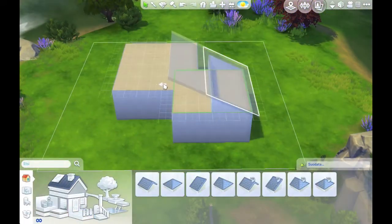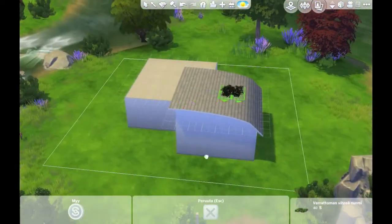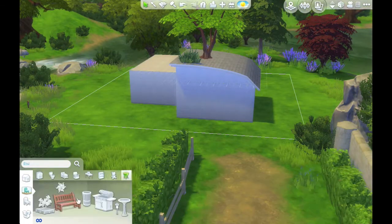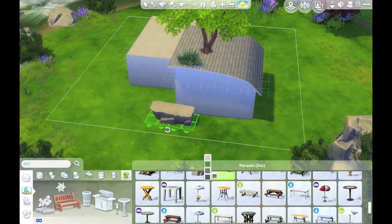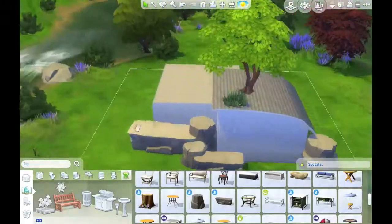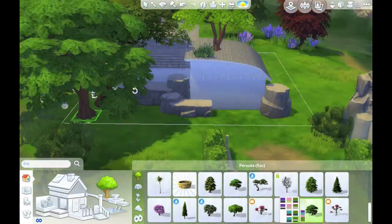Today I am building a Shire-inspired house. It's going to be a pretty tiny house, just meant for one Sim or a couple. It's inspired by the Shire from Lord of the Rings, and also kind of inspired by old English homes. My boyfriend is British and I've visited his family in England and seen his childhood home - it's a cute old English home with these kinds of roofs that I'm using right now, and I thought it was a really cute house, so it gave me inspiration for this build.